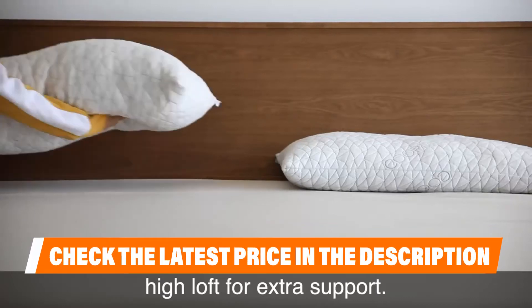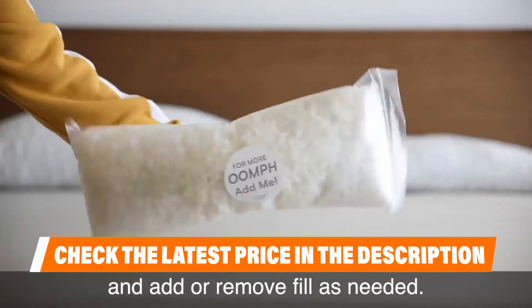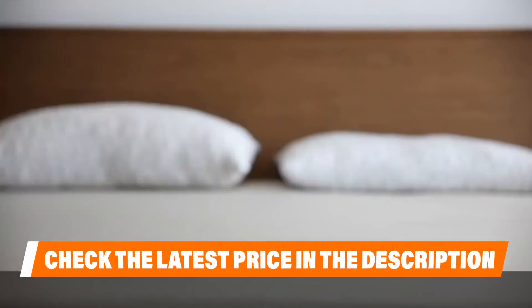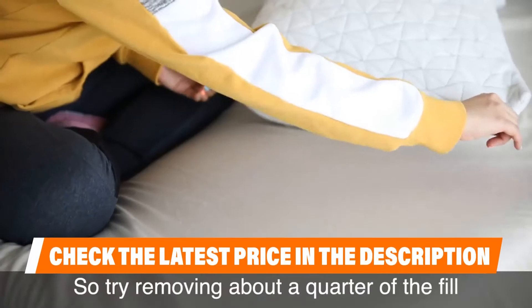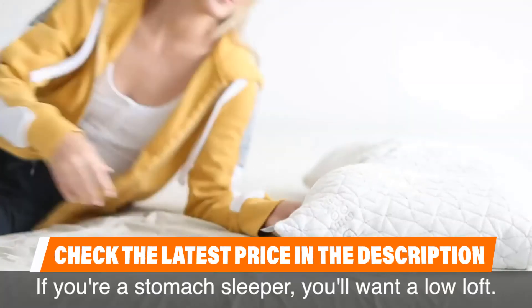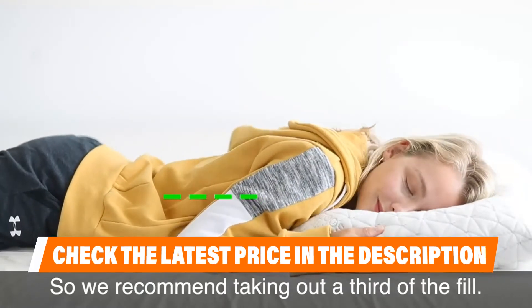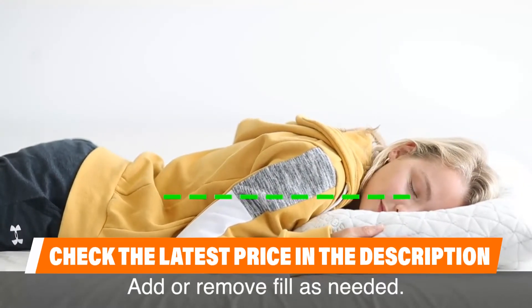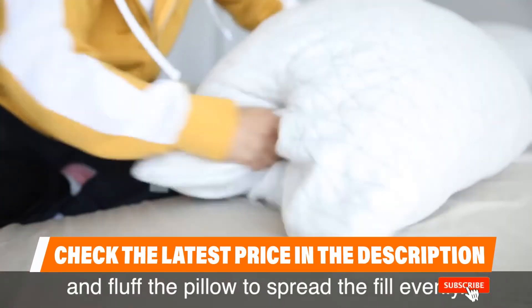This brand also uses CertiPUR-US certified foam, which means it is made without ozone depleters, toxic flame retardants, harmful heavy metals, formaldehyde, or phthalates. Allergy sufferers will also be happy to know that Coop Home Goods bamboo pillows are hypoallergenic and dust mite resistant. Many people who use this model refer to it as an adjustable cloud, which is the ultimate sleep experience.